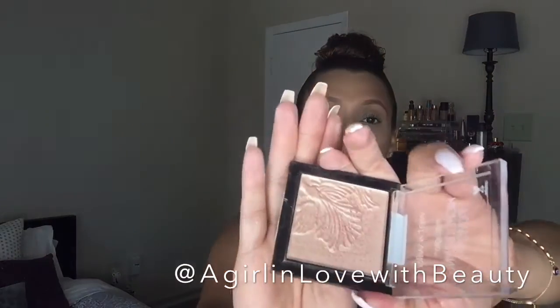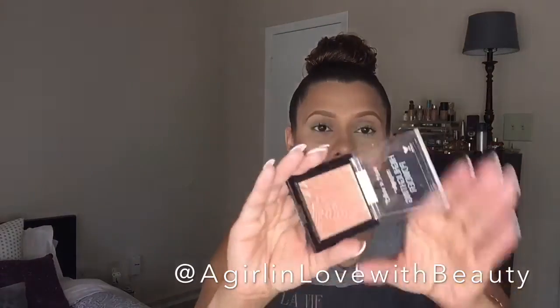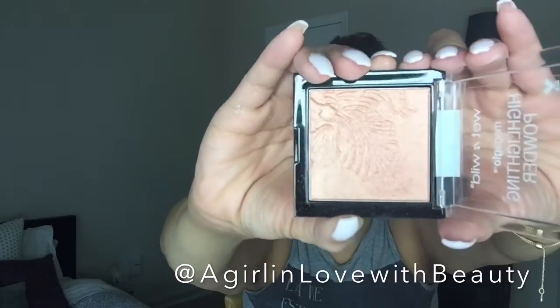Moving on to the Wet and Wild highlighting powders. Look at these — they are so pretty! They were the last two there, so I was happy because I went to a couple of other Walgreens and they didn't have any left. Wet and Wild did a pretty good job with these.